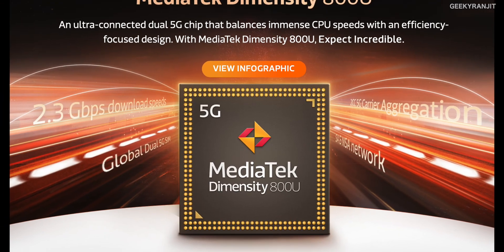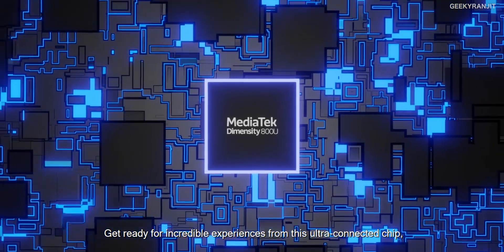Hi guys, this is Ranjit and in this video let's talk about the new MediaTek Dimensity 800U chipset that was just announced. This is a 5G dual chip. We have seen quite a few smartphones in the past two years launch with MediaTek chipsets, for example the Helio P and Helio G series. MediaTek had launched the Dimensity 1000 series late last year, and now we have this latest 800 series. In the Dimensity lineup we actually have the 700, 800, and 1000, but we'll talk about the 800U that was just launched.